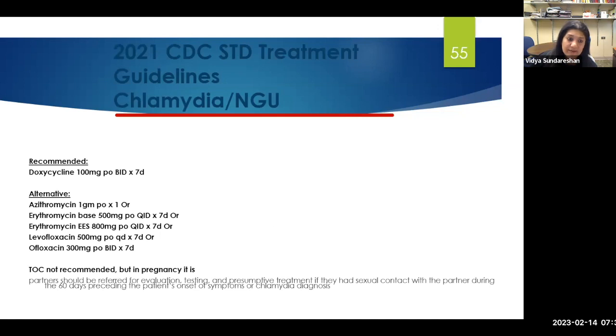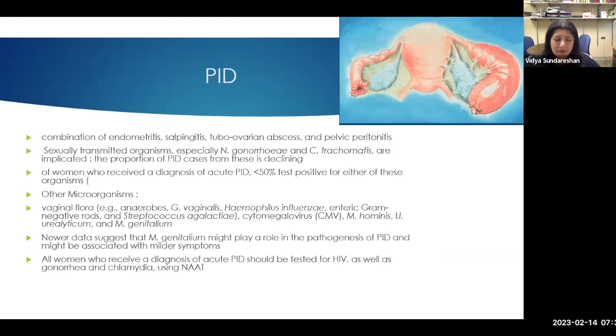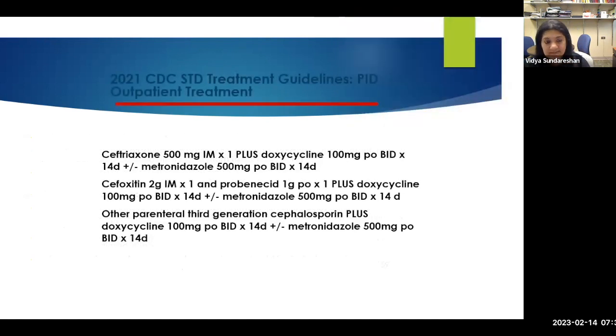Doxycycline is the drug of choice for chlamydia; azithromycin has moved to the alternate group. For PID — associated with chlamydia and gonorrhea — infertility is the biggest problem. A change in the 2021 guidelines for PID treatment: metronidazole has been added for anaerobic coverage, alongside ceftriaxone and doxycycline. PID can involve a combination of endometritis, salpingitis, tubo-ovarian abscesses, and pelvic peritonitis. You need to determine if the patient needs hospital admission, and then decide whether to use IM or IV treatment.